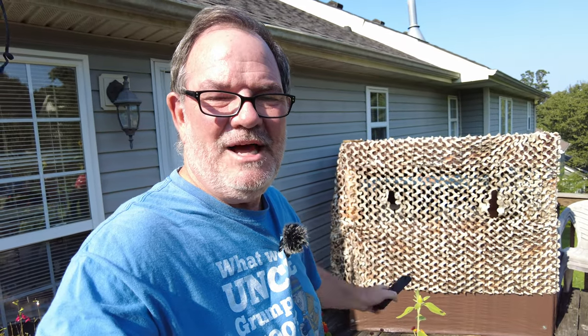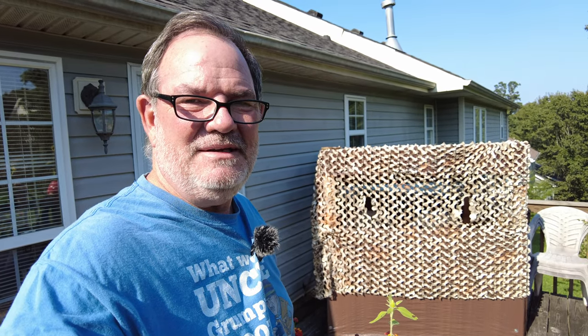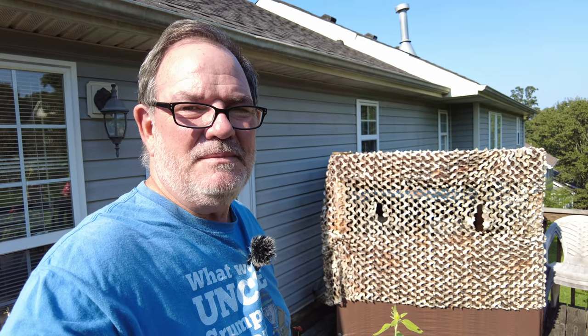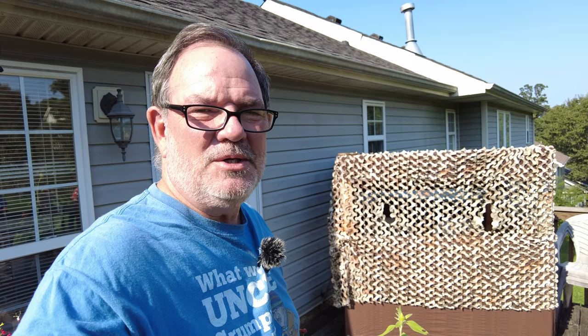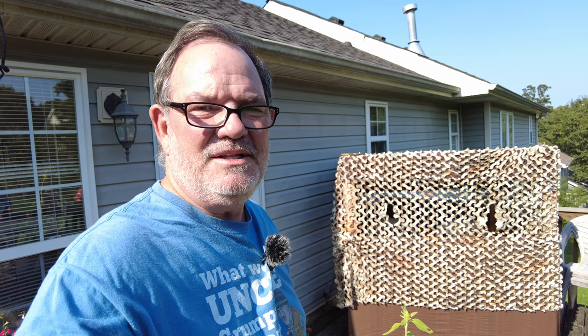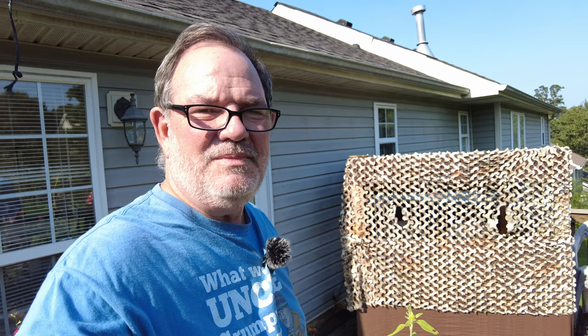Thank you for joining us today from our back porch blind. It's been really useful since we built it earlier this year, and hopefully it will last a long time and we'll be able to make many more photographs from the blind. If you like this content, a thumbs up would be greatly appreciated. If you want to see more stuff like this, subscribe and hit the notification bell. As always, we look forward to seeing you in the next one — bye bye!